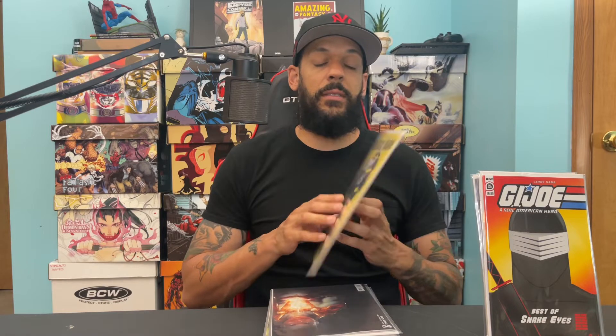Now for DC — this is probably going to be hot in the next few days — Black Adam issue two by Priest and Sandoval. This has the first appearance of White Adam, and that's the cardstock variant with him right there on the cover. And then another cover pick-up for me is Catwoman issue 45, the Jenny Frison variant — that's a beautiful cover.